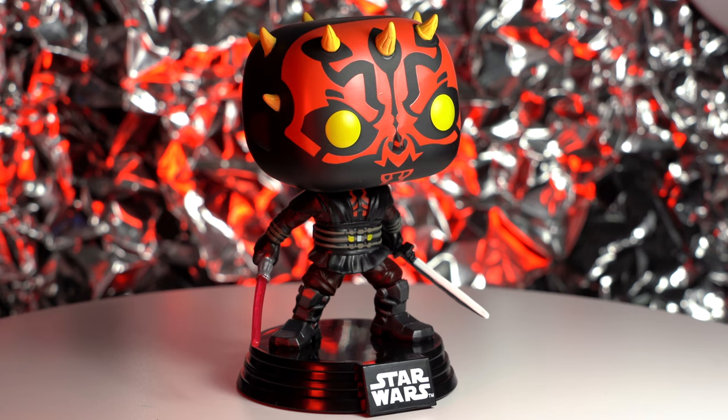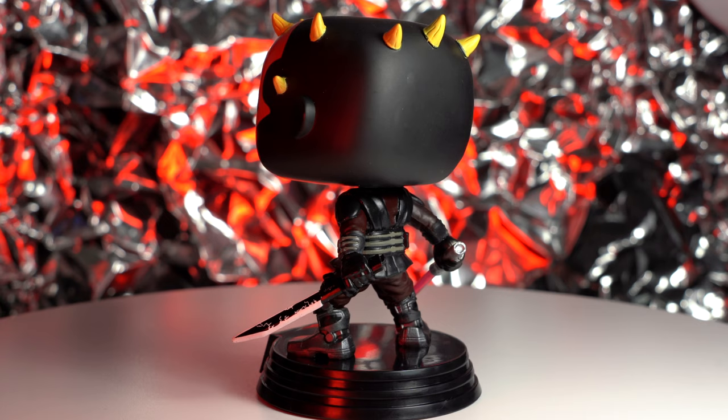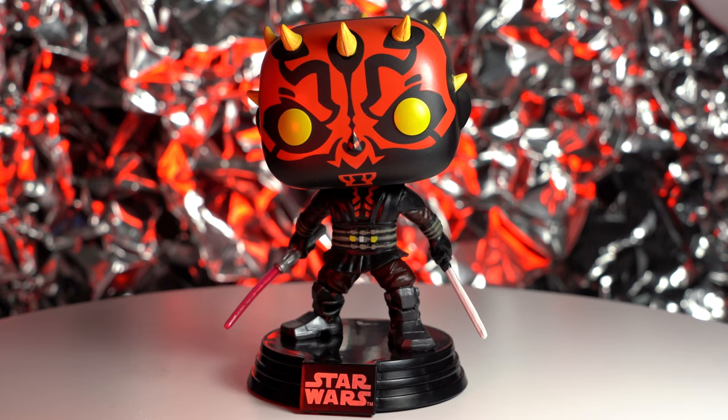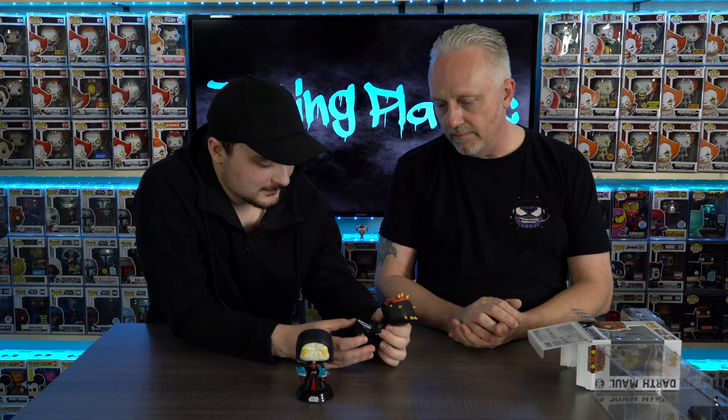That looks really good. Do you see any flaws in it? No, I don't. This looks good. Nothing awkward about it. And this one, I can't wait to get it into the display. I want to make sure I get this back into the box. I still got to do the turntable thing yet, so I've got to wait for that. But, man, that looks really good. You guys have got to let me know what you think.